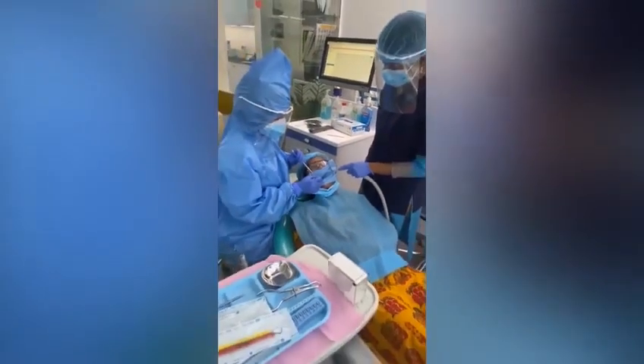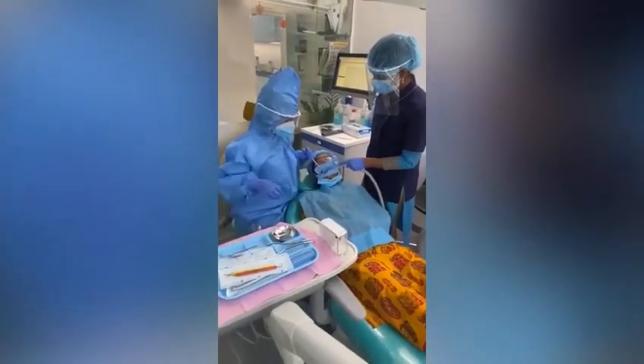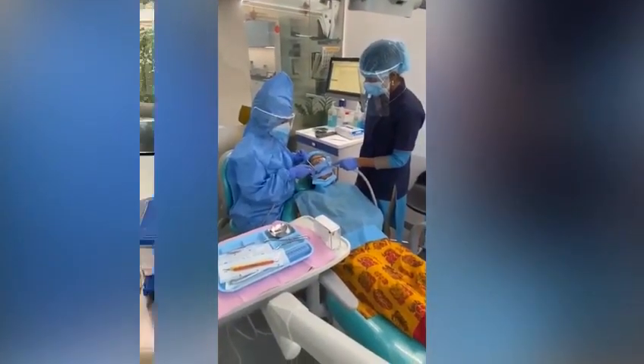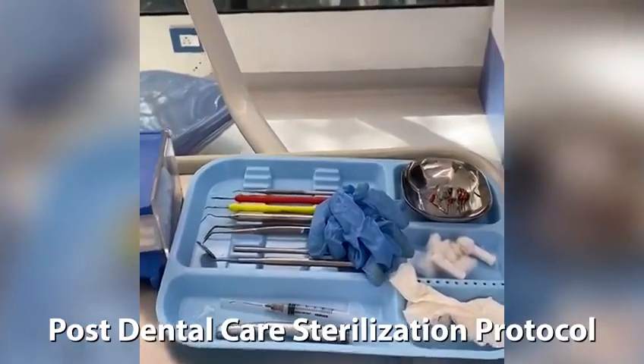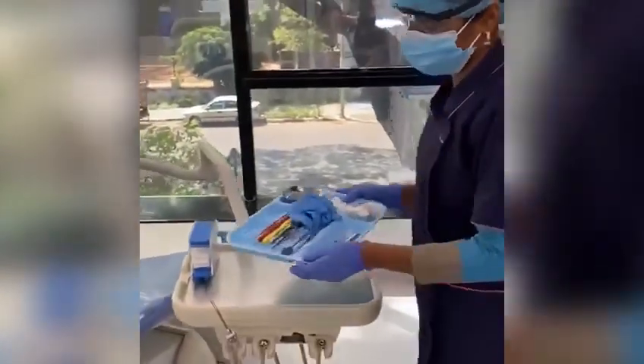This is the way at 32smiles we are trying our best to give our patients pain-free and safe dental care. Once the treatment of a patient is done, all the used instruments are kept back in the tray and the tray is carried to the sterilization room.